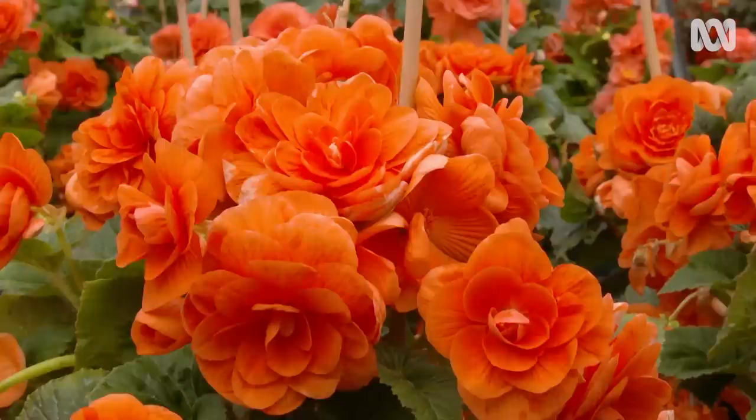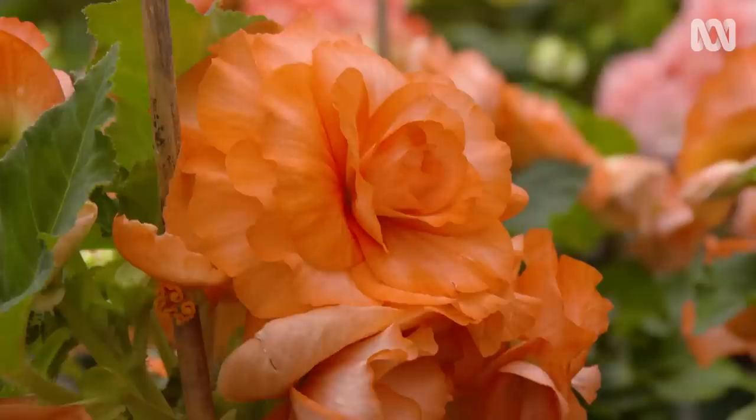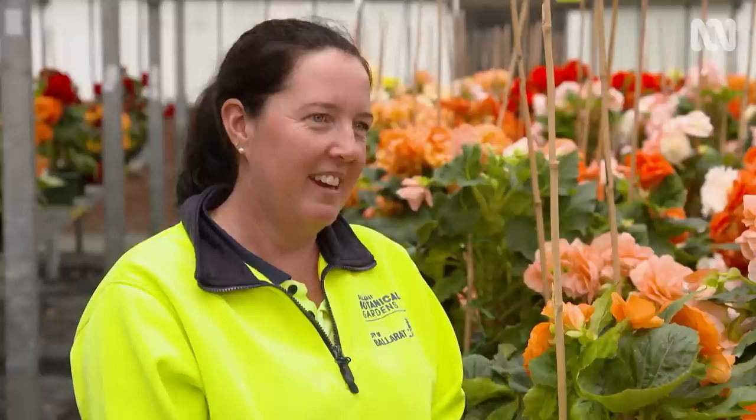What do you like about begonias, Erin? I love the difference of colour, the big flower, and I love that every year's never the same. They're just beautiful flowers. It's such a rewarding process to be involved in, beginning from when it's just a tuber and then watching it grow into producing these spectacular flowers.